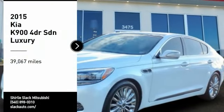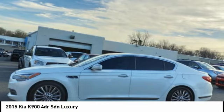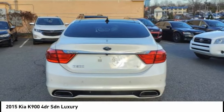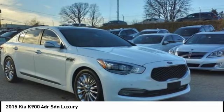Stop by and take a look at the 2015 K900. The Kia K900 provides everything you could ask for in a luxury sedan. High quality interior craftsmanship is met with a muscular but elegant exterior styling. The K900 also offers the latest in technology integration and a long list of upscale features.